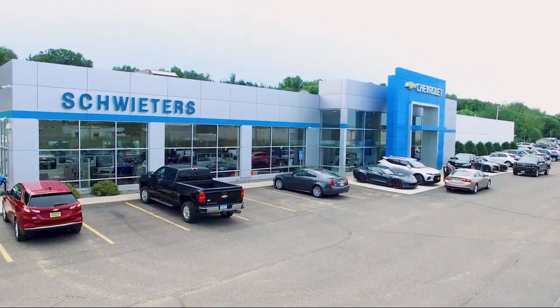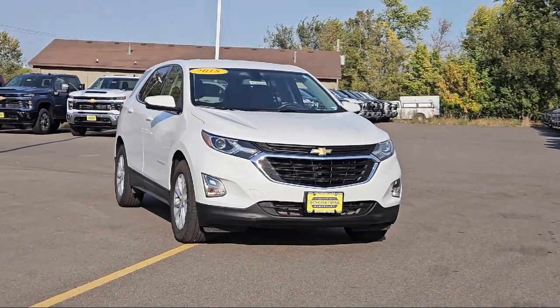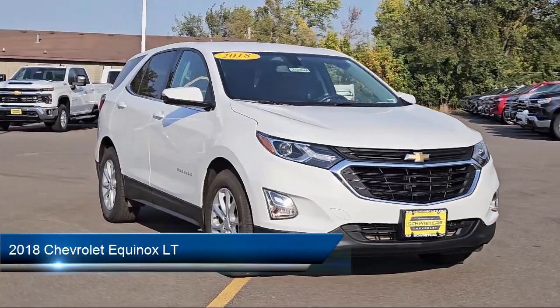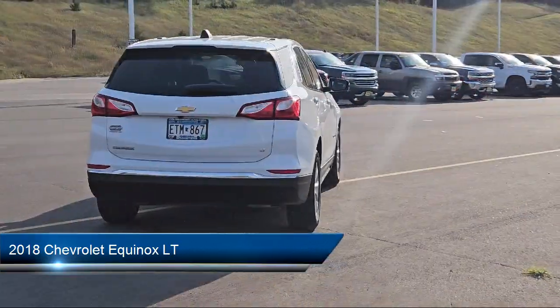Welcome to Schweder Chevrolet of Cold Spring. Here's a look at another one of our great vehicles in inventory. It comes equipped with a 1.5 liter turbocharged dual overhead cam engine.